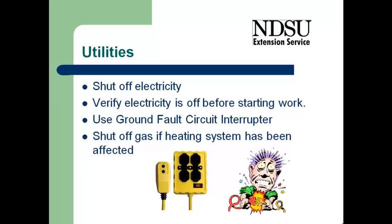As I indicated, the utility should have shut the electricity off, but it's very important for you to verify that that electricity has been shut off before you start work. If we're in a home where part of it was flooded and part of it wasn't,